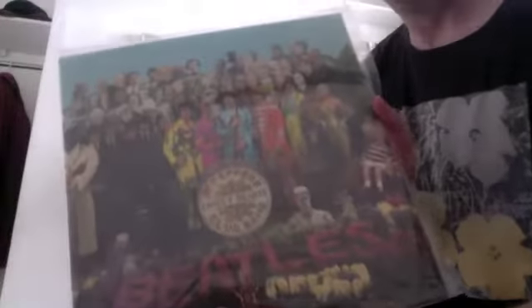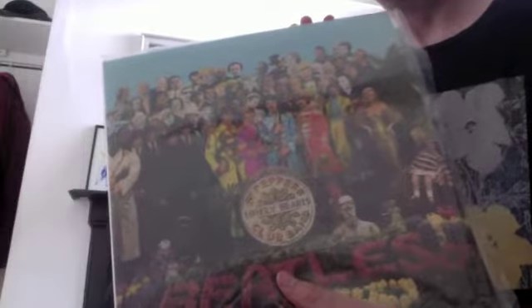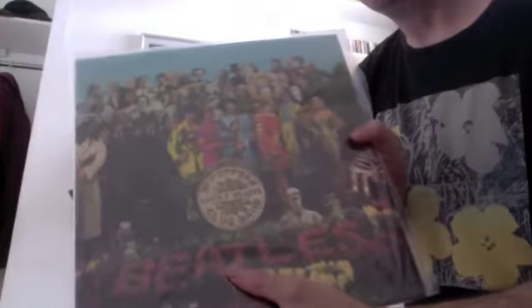Sgt. Pepper mono, which is again the reissue from a couple of years ago — sounds great. The Sgt. Pepper album in mono has lots of different mixes: She's Leaving Home at a different speed to the stereo version, and Lucy in the Sky with Diamonds with extra phasing effects. Overall I kind of prefer the mono, but as with anything with the Beatles, it's always great to have both, because they did have so many quirks and differences between the two mixes.